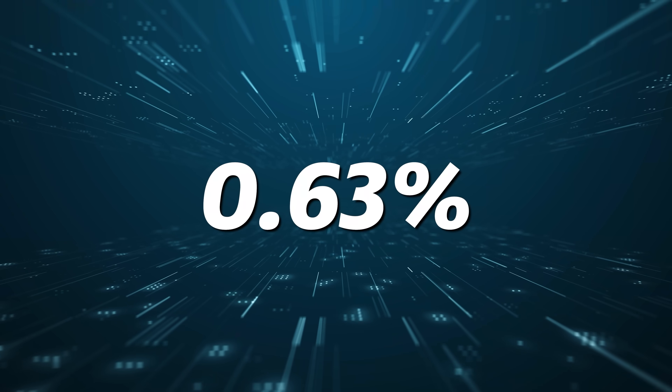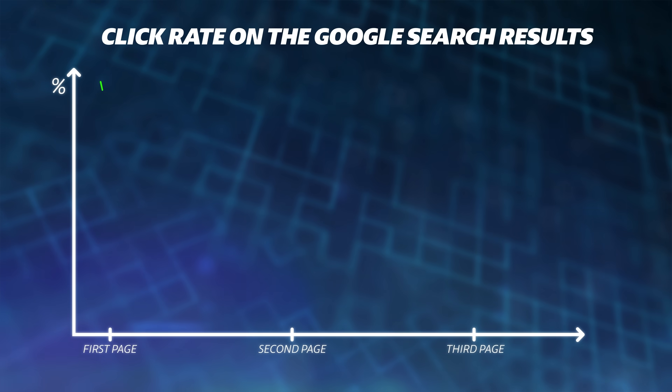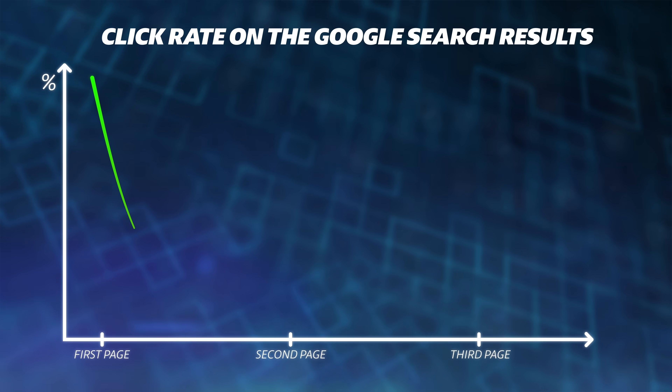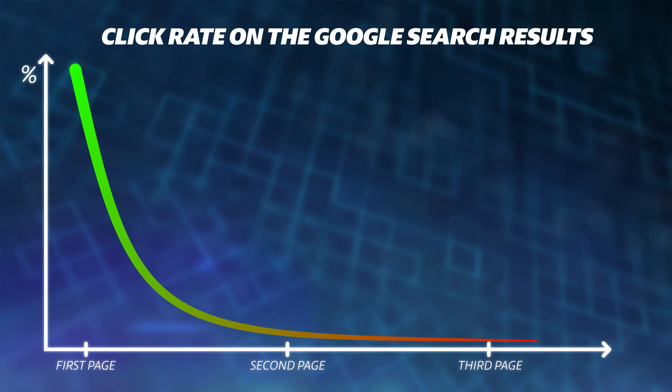I want to talk about how important it is to actually rank on Google. Just 0.63% of people click onto the second page of Google search results — that makes sense because most people, instead of going to the second page, will just change up their search query. The top-ranking organic result is 10 times more likely to be clicked on than the result in the 10th spot. So the higher up you are on Google search results, the more likely people are to click into your blog. Conclusion: we need to be on the first page and as high as we can.